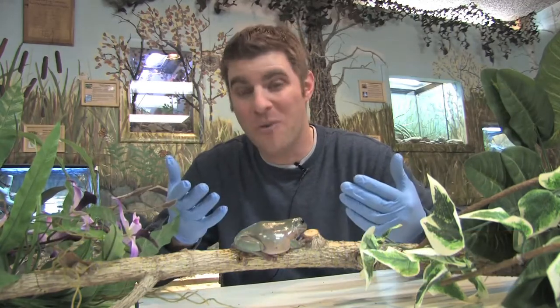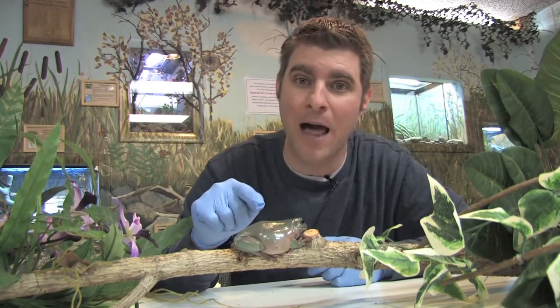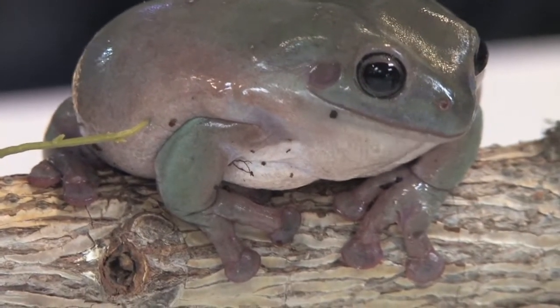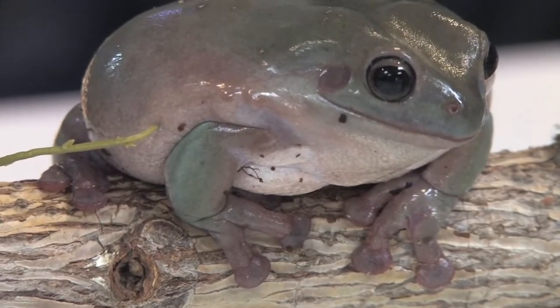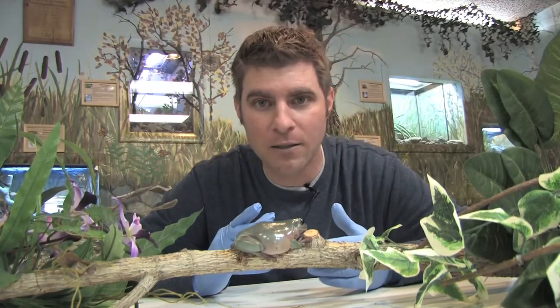Hey guys, Jeff the Nature Guy here at Zoo Montana. We're gonna start a series of videos on amphibians, and I thought what better way to start that off than with this cool thing right here — it's real! You're probably thinking that's just a big blob on a log, but it's a frog. It is called a white tree frog. Looks like he's smiling at me, and they're from Australia and the New Zealand area. Tree frogs get their name because they live in trees.